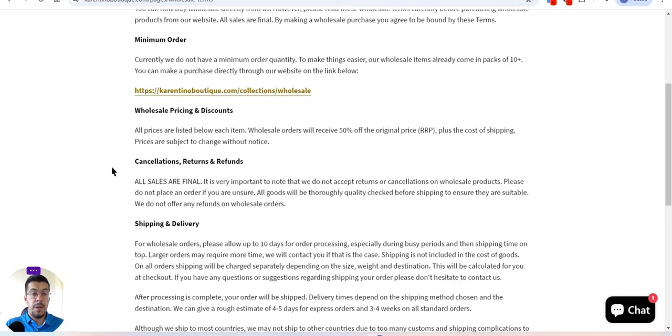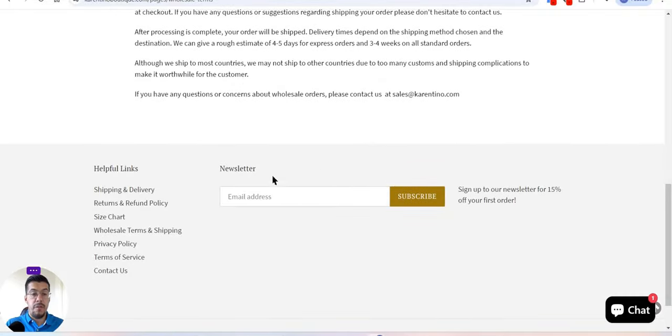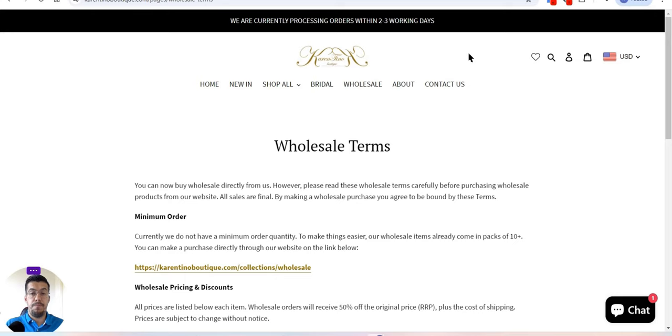You have the link here so you can take a look at the wholesale pricing and discounts. All prices are listed below each item, so you know exactly how much it will cost. Wholesale orders receive 50% off the original price, which is nice. You can also find cancellation, return, refund details, and shipping information. Contact them if you have any questions.